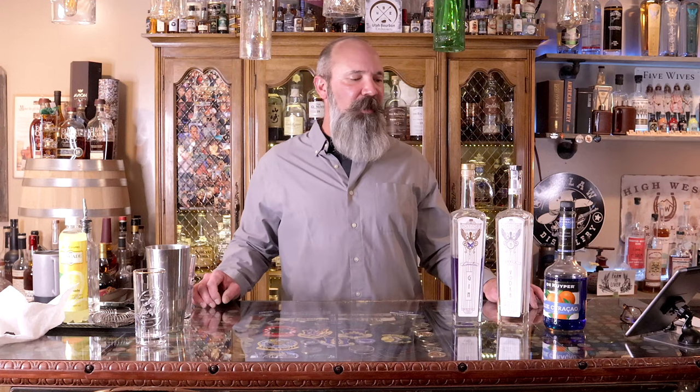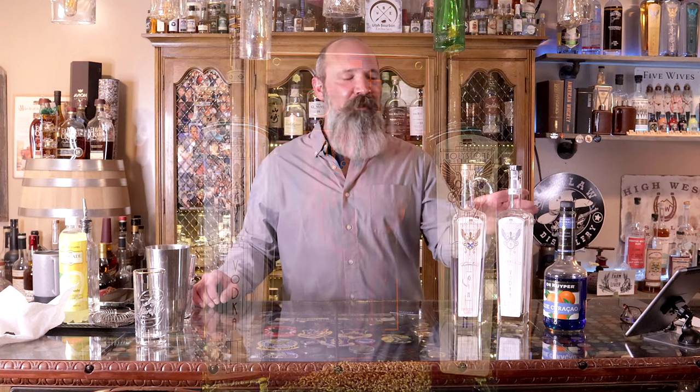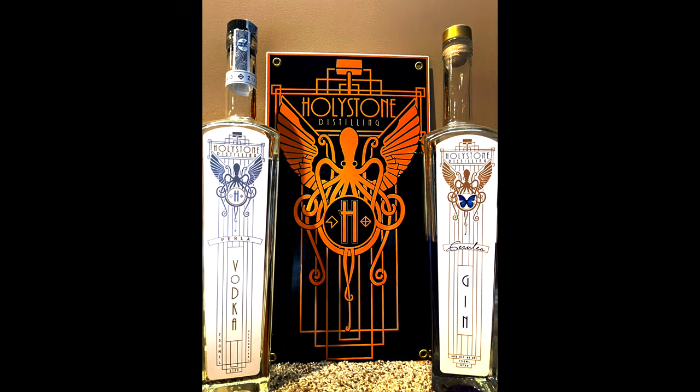Good afternoon and welcome back to another episode of Utah Spirit Trail Cocktail. My name is Charles, and tonight's cocktail is called the Cobalt Velvet. It features two different products from Holy Stone Distilling: the Cerulea Gin and the Perilla Vodka. The gin is available at 18 different DABC locations and the distillery, and the vodka is available at 20 different locations. The vodka is $35.95 and the Cerulea Gin is $42.95.